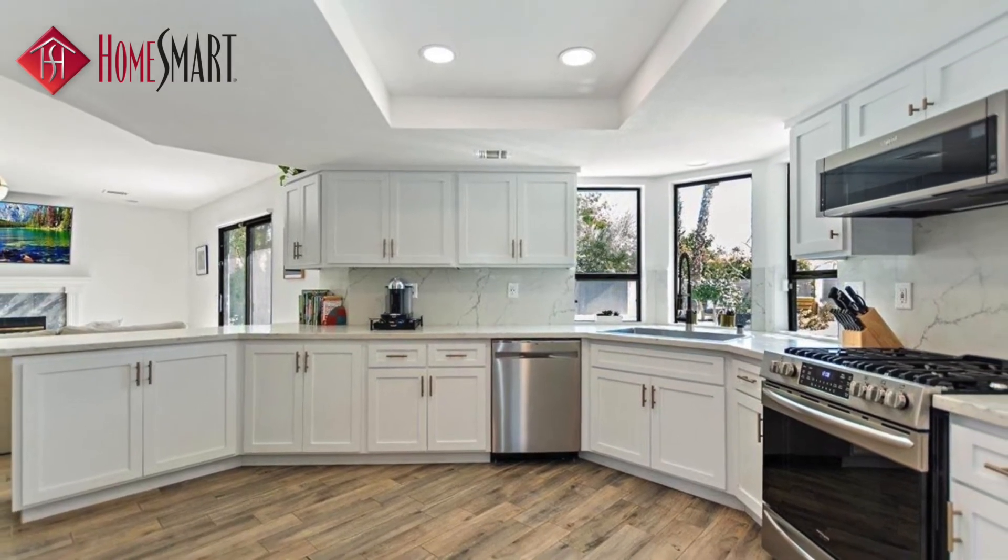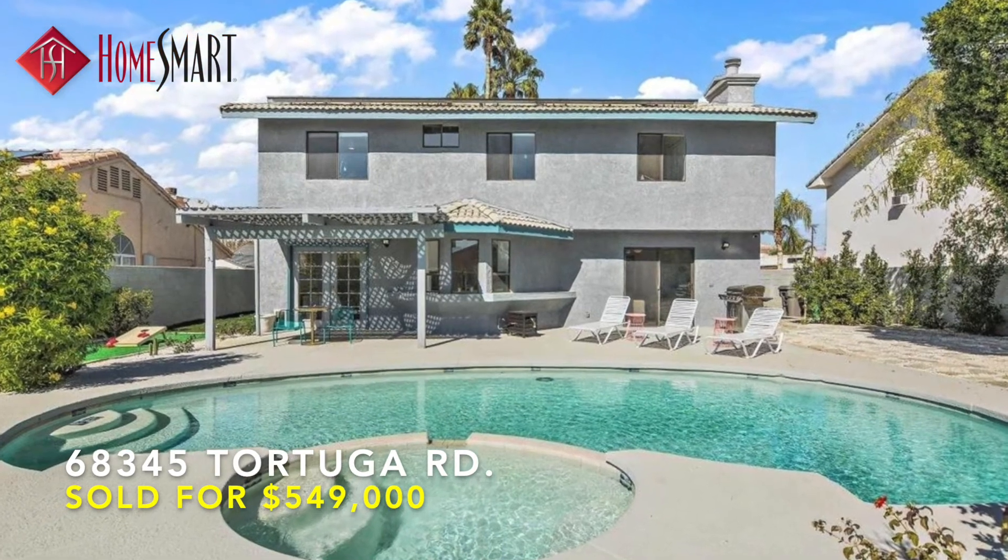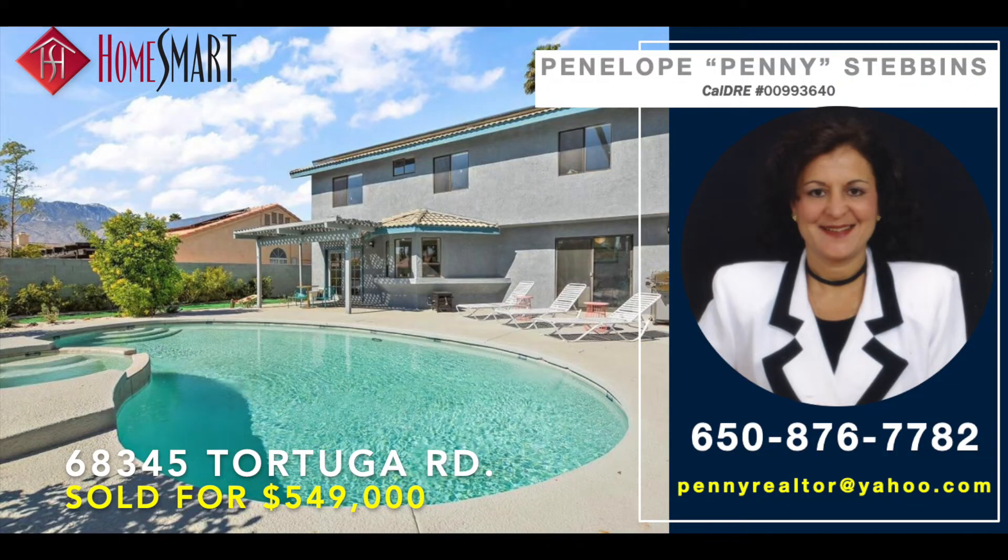Your desert oasis awaits. Don't let this great home pass you by. Call HomeSmart Top Producing Realtor Penelope Penny Stebbins at 650-876-7782, or email her today at pennyrealtor@yahoo.com for your private virtual or in-person tour. Thank you for watching this HomeSmart Home Tour video, and welcome home.